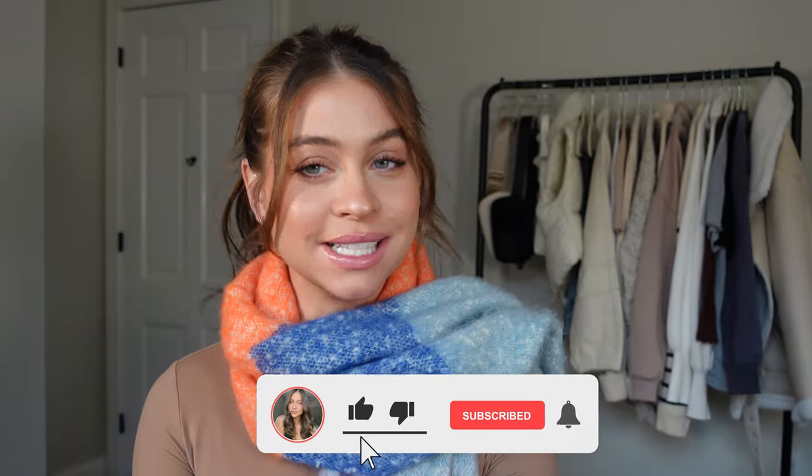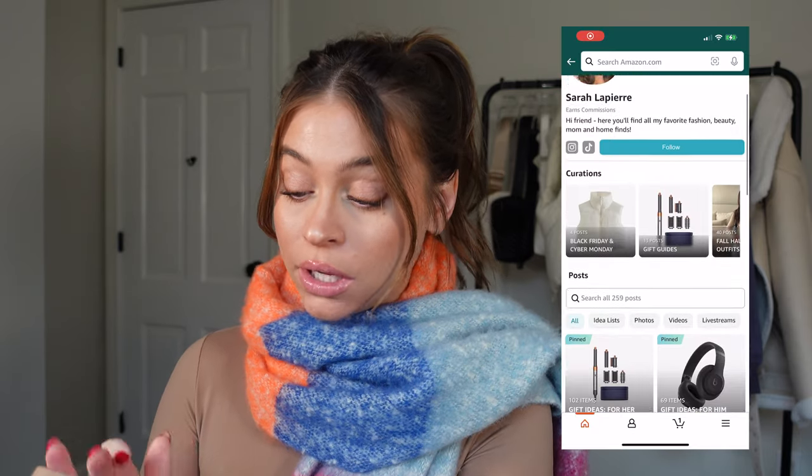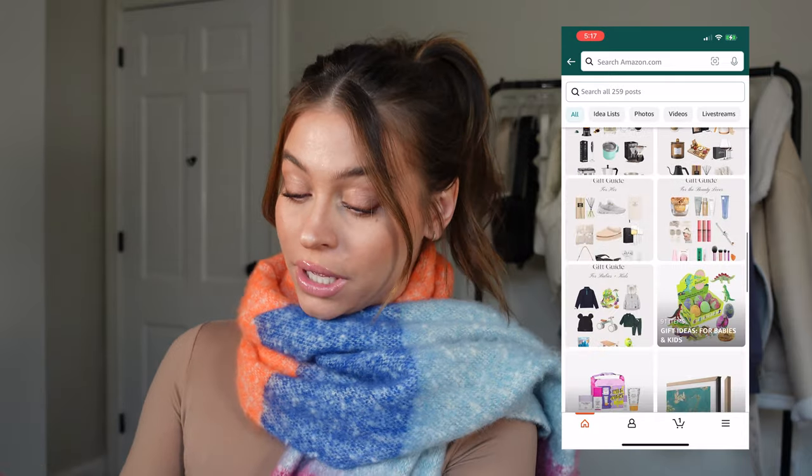Welcome back! Today we are doing gift guides. I'm going to go through my Amazon top picks gift guides across a couple of different categories, so depending on who you're shopping for, this video should be helpful. I'm pulling up my gift guides on my phone — they're all on my Amazon storefront and everything will be linked below.